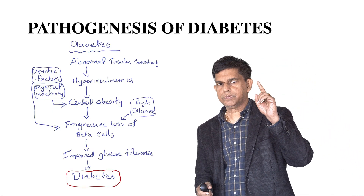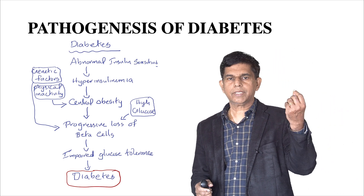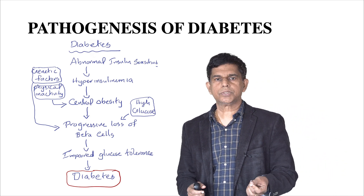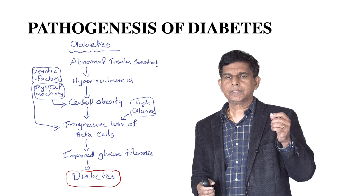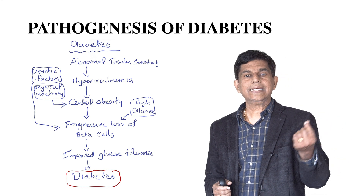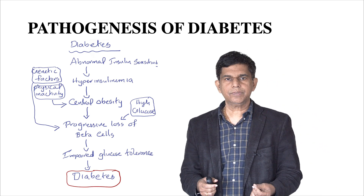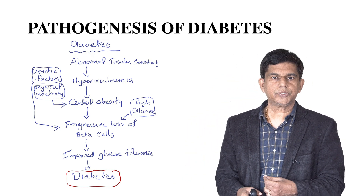Initially, we're going to look at the pathogenesis of diabetes. There's abnormal insulin sensitivity, hyperinsulinemia that leads to central obesity, and there's progressive loss of beta cells. There's impaired glucose tolerance, and that kind of leads to diabetes. Some genetic factors also play a role and can lead to progressive loss of beta cells where insulin is produced. Physical inactivity also plays a role, and high glucose in the blood also plays a role. Multiple factors play into the pathogenesis of diabetes.